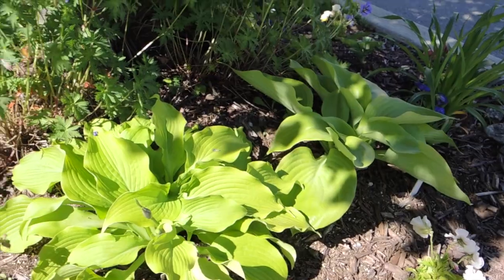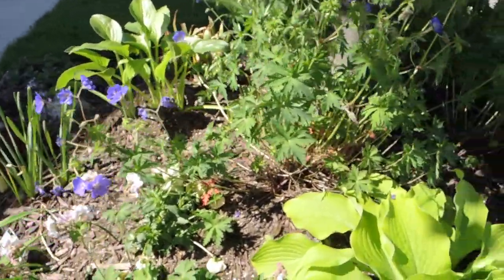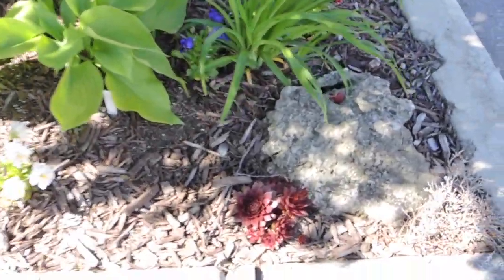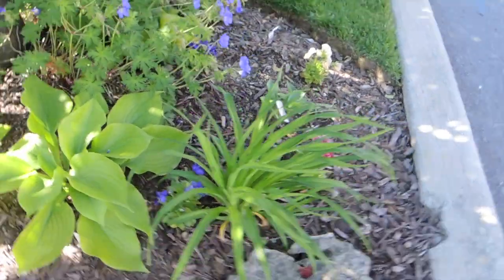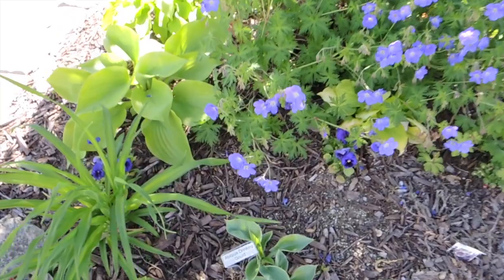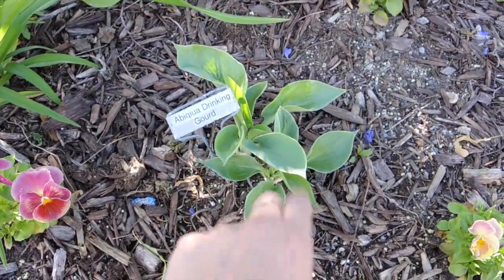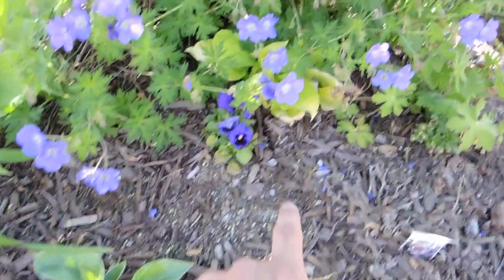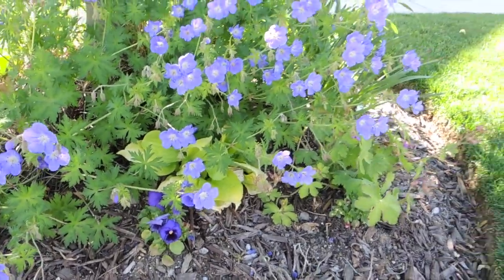I've got all kinds of hosta - this one is Choo Choo Train, this one over here is Sum and Substance. I've got a Royal Standard that's new just back there. Along the rock we have some hens and chicks and another daylily - three daylilies in this garden. I like things in sequence. This is a big one - Drinking Gourd - the leaves form a little birdbath. Underneath here is Whiskey Sours, and the geraniums are just growing like mad.